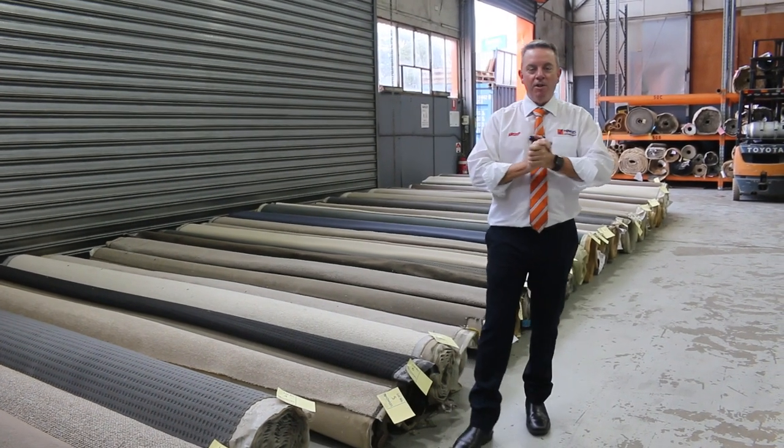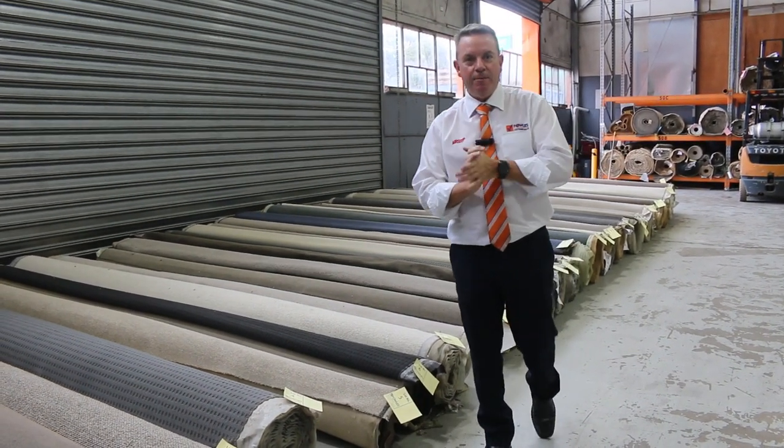G'day, I'm John from Fowles Auction and Sales. I'm here to preview tomorrow's carpet auction — that's Wednesday the 23rd of March at 10am.